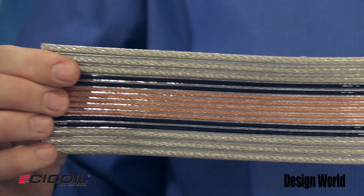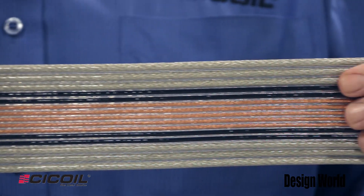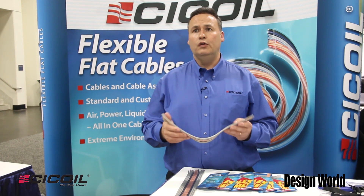These cables are just very easy to use. They're resistant to a lot of harsh environments — different chemicals. We're also able to withstand alcohol, acids, and UV light.